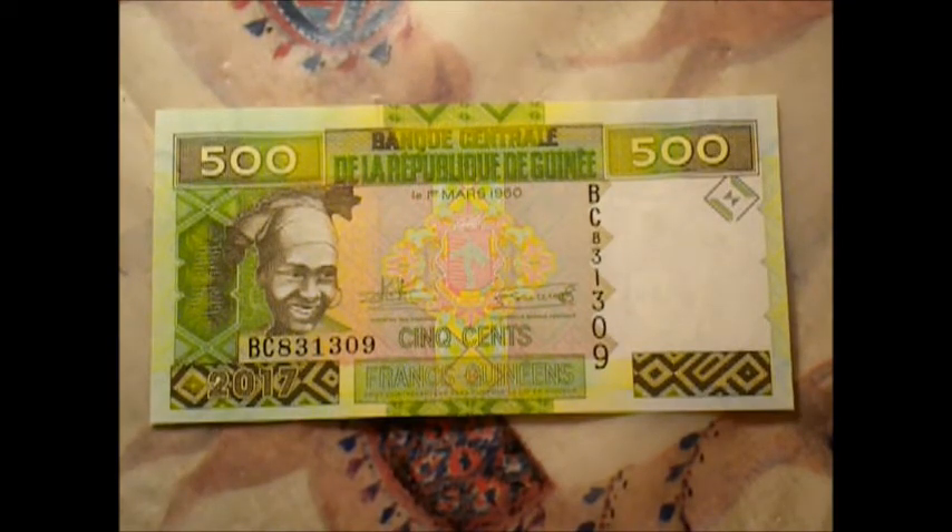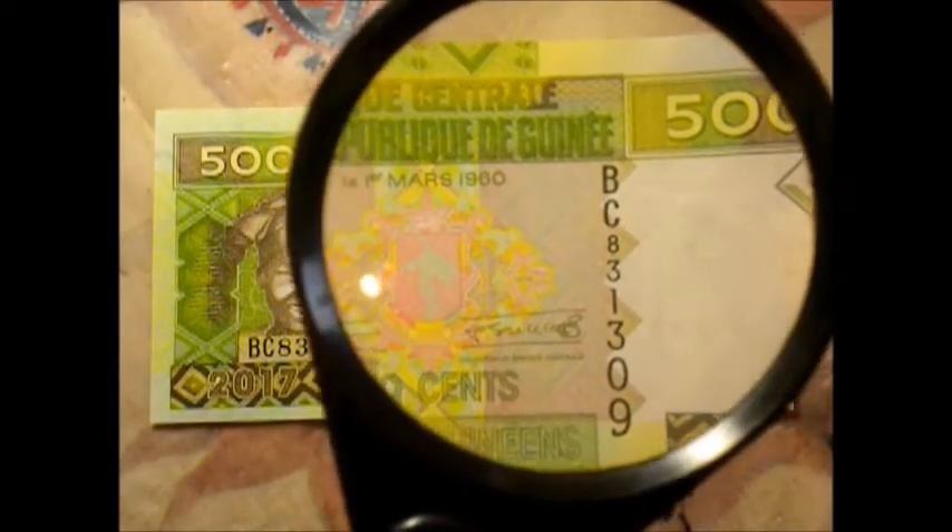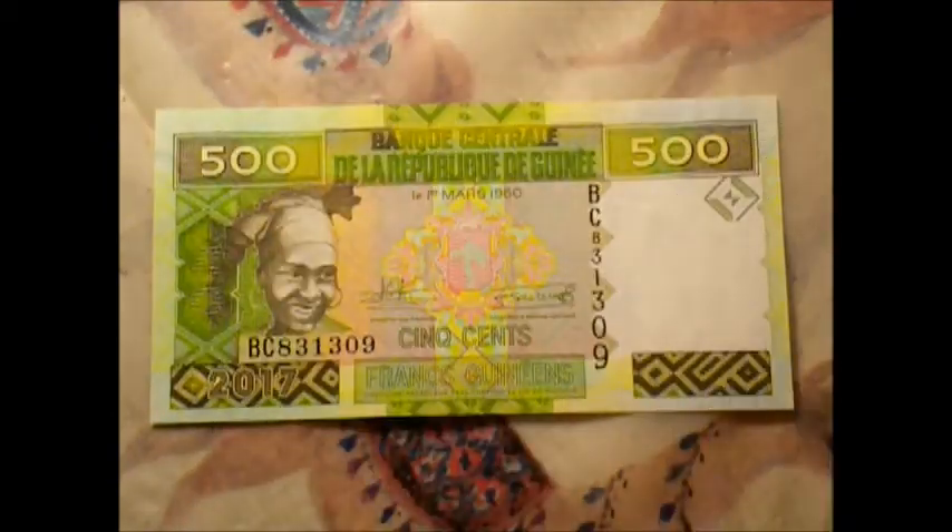Look at the middle of this thing though. Let me show you under the magnifying glass — yeah, that makes it bigger. There's all kinds of stuff going on. It's all kinds of colors, and I think that's like a national crest or something. I think that's really cool. Very artsy.